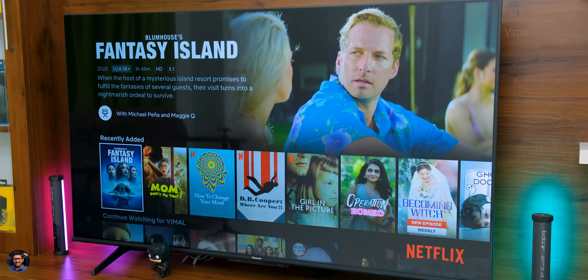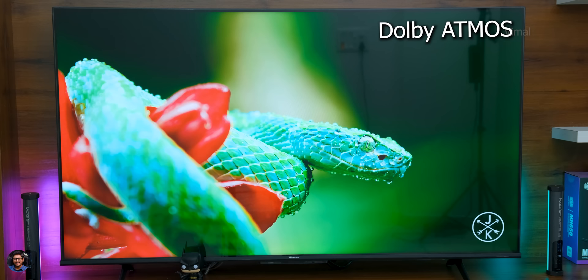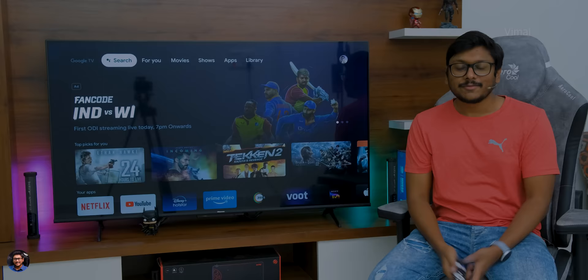Moving on to sound — it's got stereo speakers that can produce around 20 watts of output, and it also supports Dolby Atmos through the eARC port. Audio quality on this TV was very good — producing good clarity, minimum distortion, and loud, satisfying audio output.